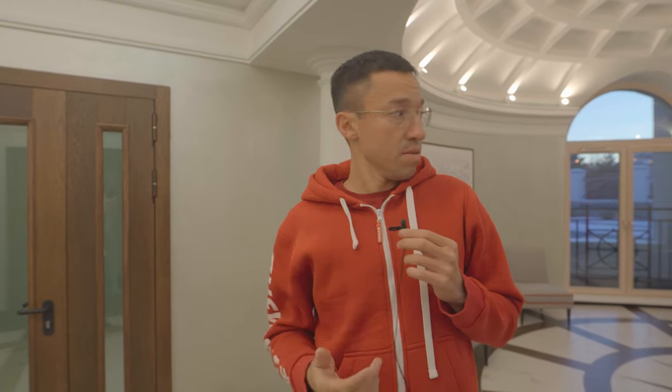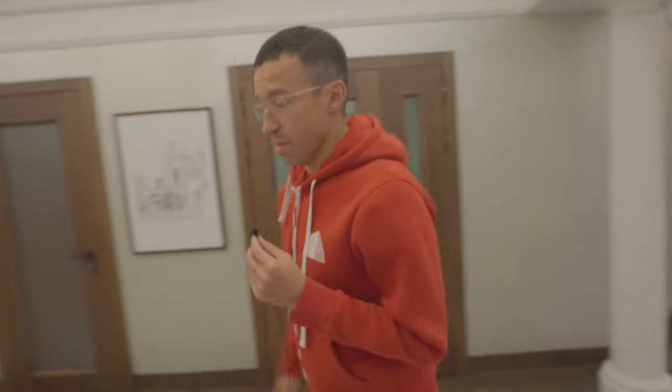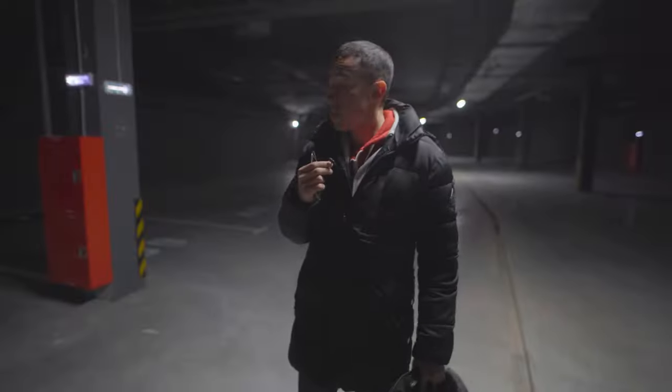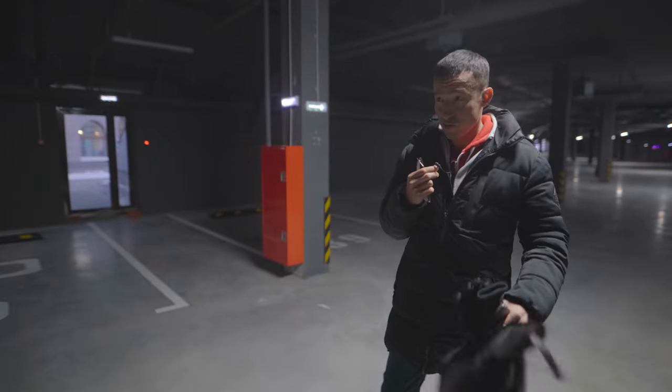Сейчас самое время посмотреть, что с парковкой. Главная для меня неожиданность — что паркинга нету входа из самого дома. То есть обычно, ну, такого уровня квартиры подразумевают подземный паркинг. Здесь надо выйти на улицу, и только потом туда можно зайти. Это, наверное, такой серьёзный момент. Но самое главное — тут буквально пройти оказалось метров 10, так что всё нормально.